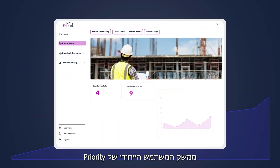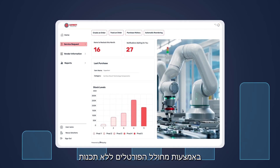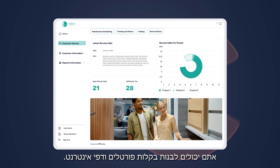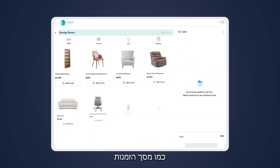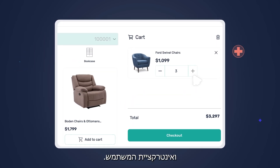Priority's exceptional user experience enables customizable data views. Using the no-code portal generator, you can quickly create web pages and portals, such as a sales order page with a catalog view, improving data display and user interaction.